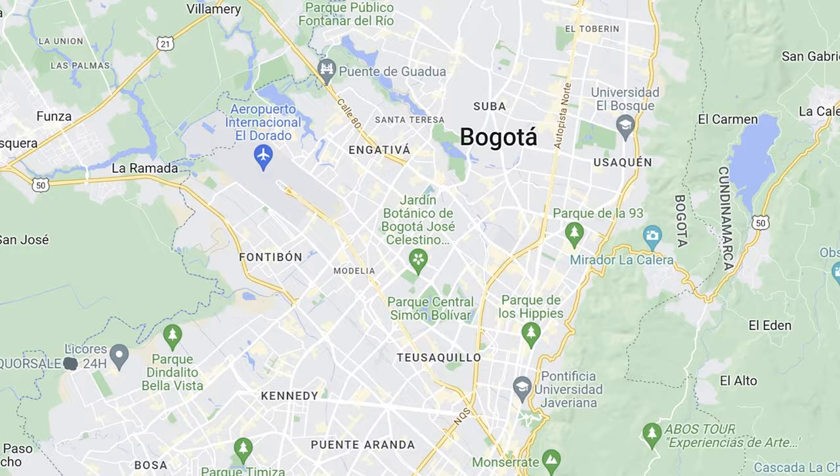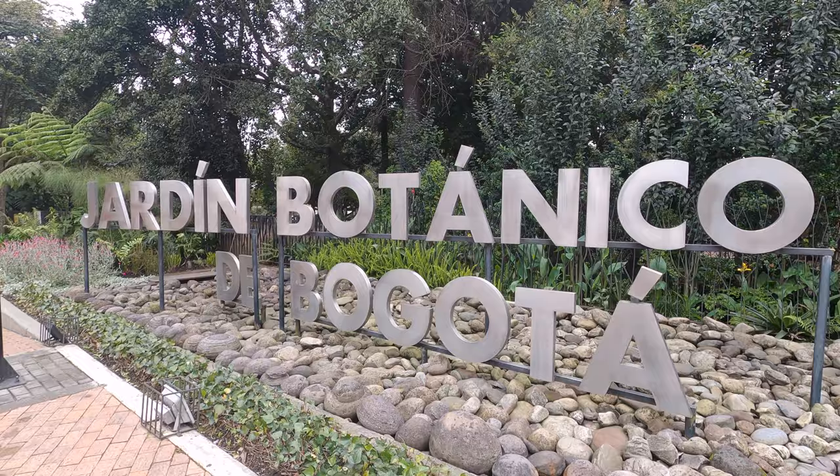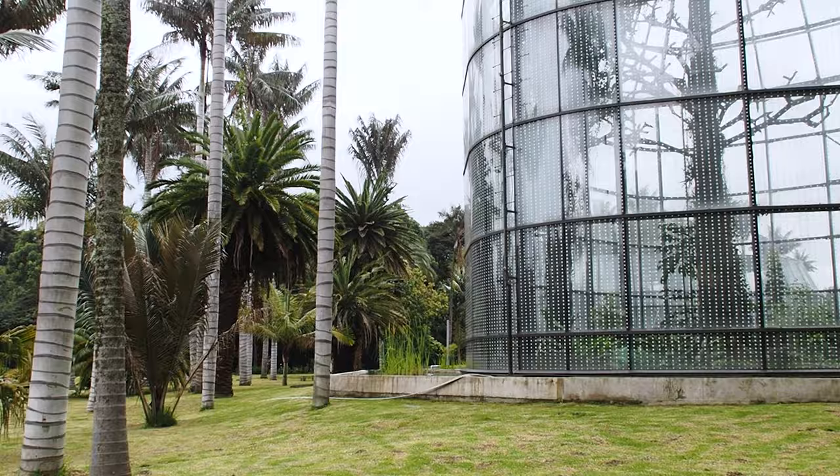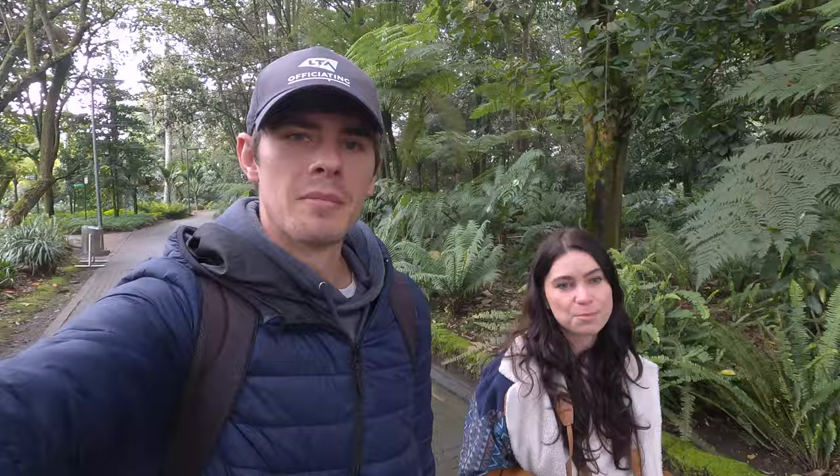Today we've come out of the historic center area of Bogota and visited the botanical garden, which is the largest botanical garden in Colombia. They've got a tropicarium here with some cool glass domes that we're going to go into a little bit later. You have to pay a bit extra if you want to go in there — just bear that in mind — but the entry fee is very affordable.